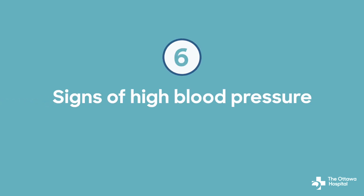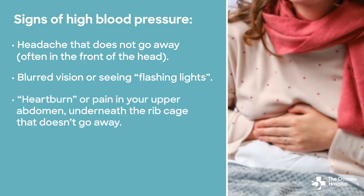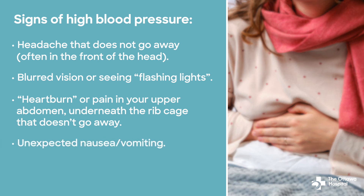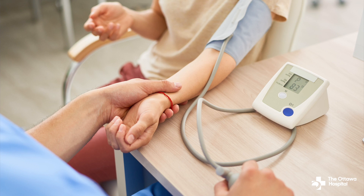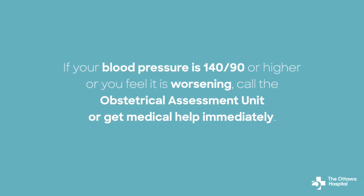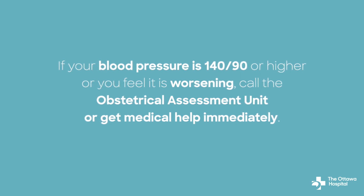Number six: signs of high blood pressure. These include a headache that does not go away, often in the front of the head; change in vision, blurred vision, or seeing flashing lights; heartburn or pain in your upper abdomen underneath the rib cage that doesn't go away; and/or unexpected nausea and vomiting. If you have any of these symptoms, you can check your blood pressure at home or at your local pharmacy. If your blood pressure is 140 over 90 or higher, or if you normally have had high blood pressure and you feel it is worsening, call the obstetrical assessment unit of the campus where you gave birth or get medical help immediately.